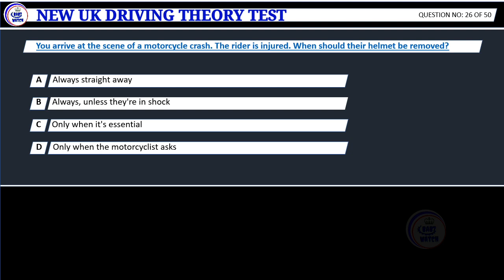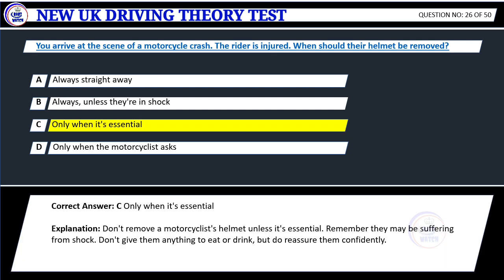Question 26. You arrive at the scene of a motorcycle crash. The rider is injured. When should their helmet be removed? A. Always straight away. B. Always, unless they're in shock. C. Only when it's essential. D. Only when the motorcyclist asks. Correct answer: C. Only when it's essential.